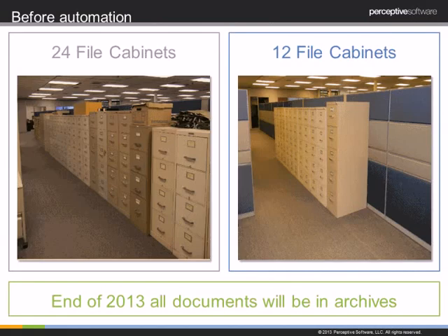The first slide shows what we have done so far with implementing this solution. We originally had 24 filing cabinets in our hallway holding about a year-and-a-half worth of invoices. Just within a week after implementing, we were no longer filing anything, so we were able to cut those cabinets already in half. By the end of 2013, all documents in these filing cabinets will be out in our archives, and we will never need to go back to those filing cabinets again.